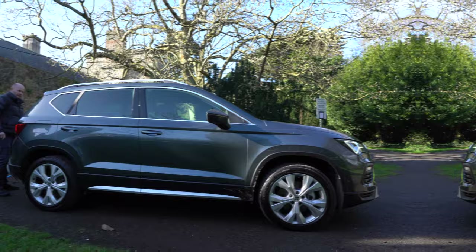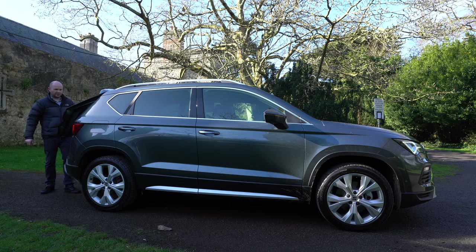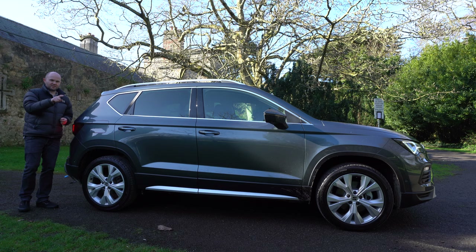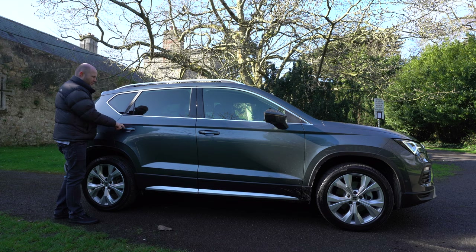Before I show you what the interior rear space is like, I'm actually just going to double-check this boot is closed, because it's really tricky to close first time. Nearly every time I try, I don't close the boot — I get in, start the car, and there's a red display saying you've left your boot open. So if you can get an electric tailgate, I think I would. It'd save you a lot of grief.